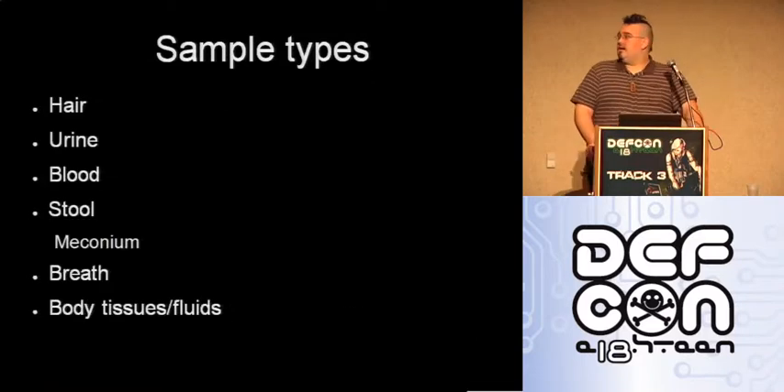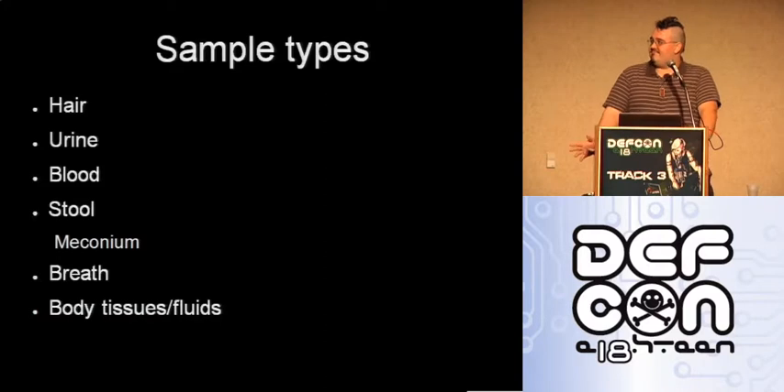Now, sample types. Most of these you're not going to be dealing with, or at least some of them. Here's the one people really, really get curious about. Hair, as a standard, is not tested past nine months. I've talked to a few companies and you can get it done past nine months, but you need to give two samples — they'll do a nine-month and a full hair sample. But for the most part, they don't do that.